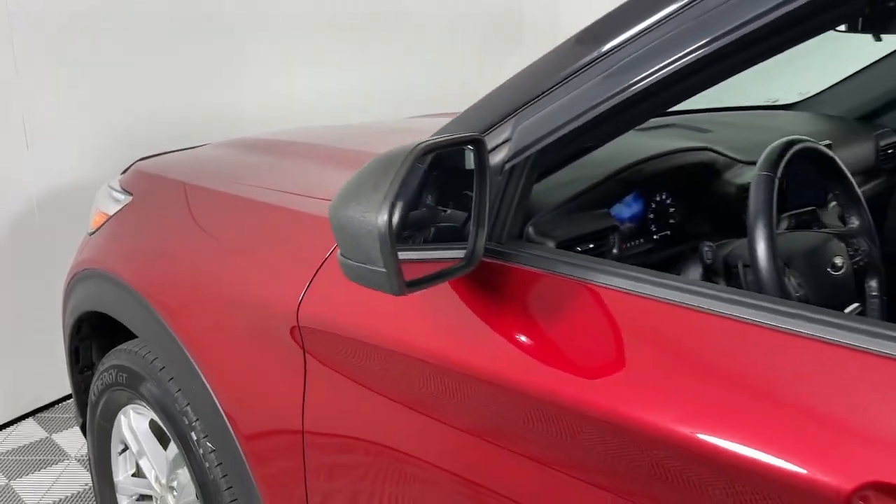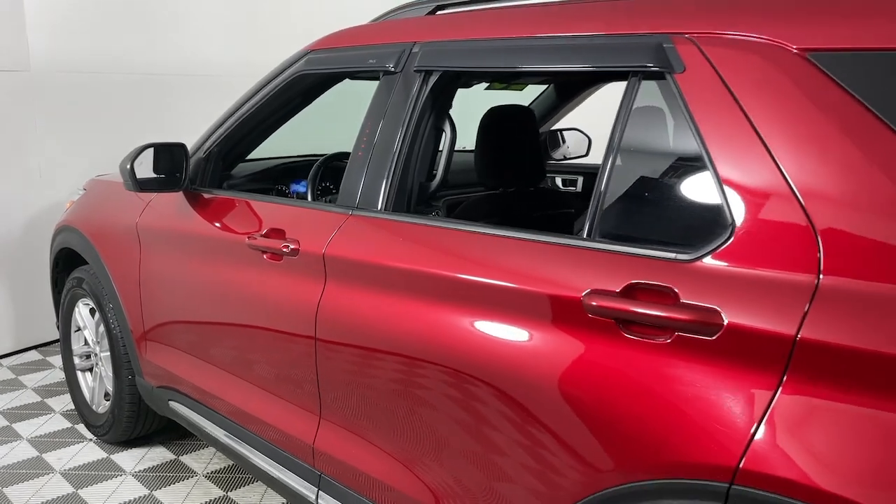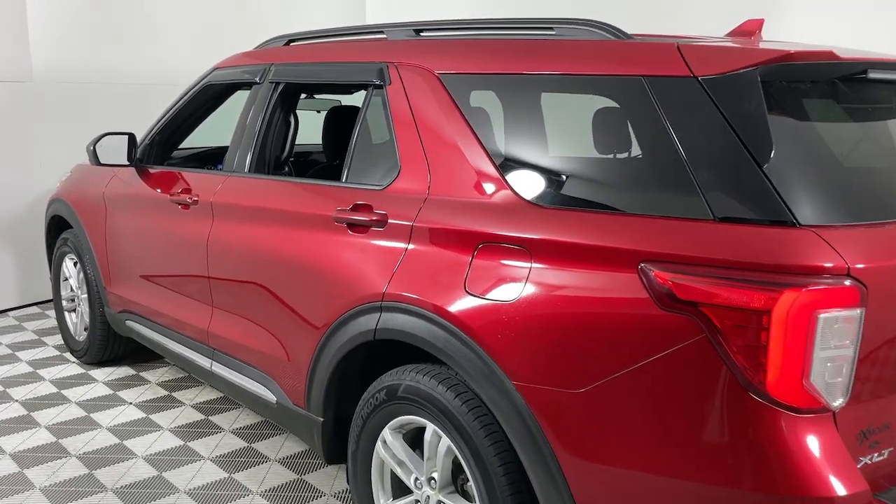You will love the features of this 2020 Ford Explorer. With less than 25,000 miles on the odometer, this vehicle stands out from the rest.